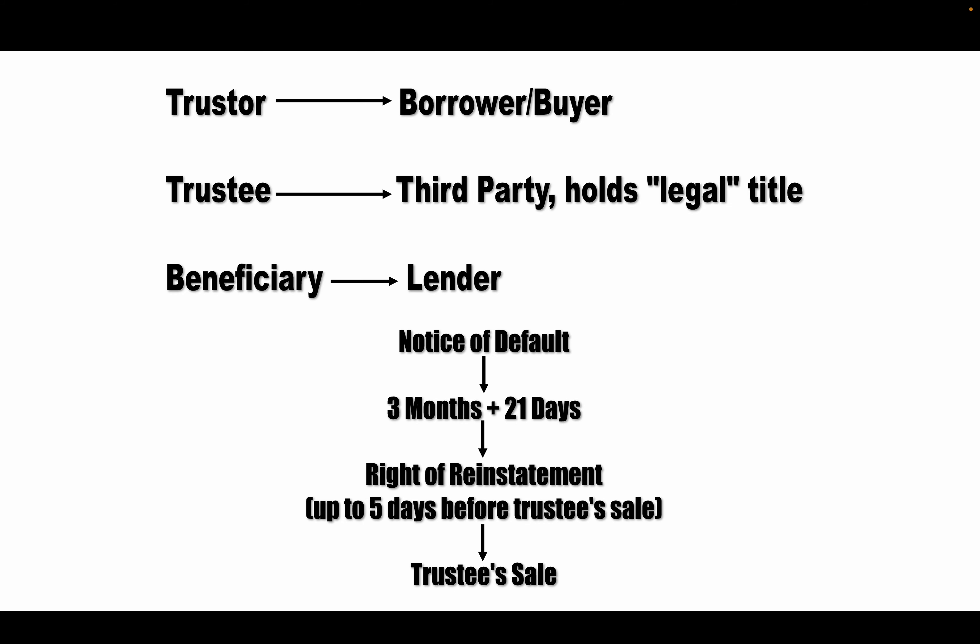This is a basic overview of the process, but there is more to it. This is a non-judicial foreclosure, but the lender could decide to foreclose judicially through the courts — there could be a deficiency judgment as well as a one-year right of redemption. You also want to review other security devices like mortgages and land contracts. This is the bare basics, and I hope it was helpful in your licensing journey. If you liked it, give us a thumbs up, subscribe, and comment below.